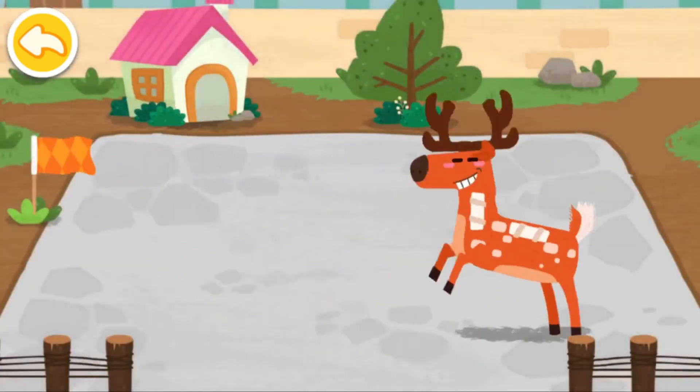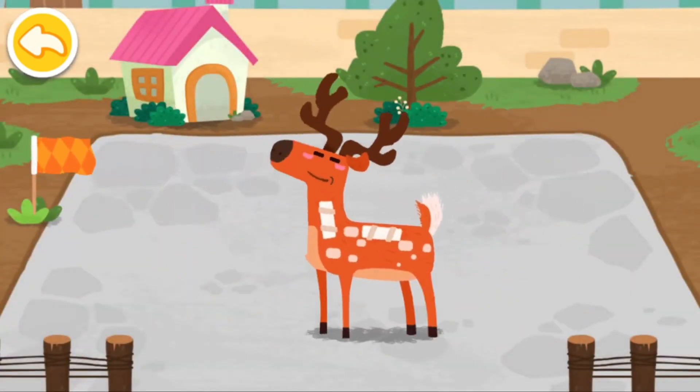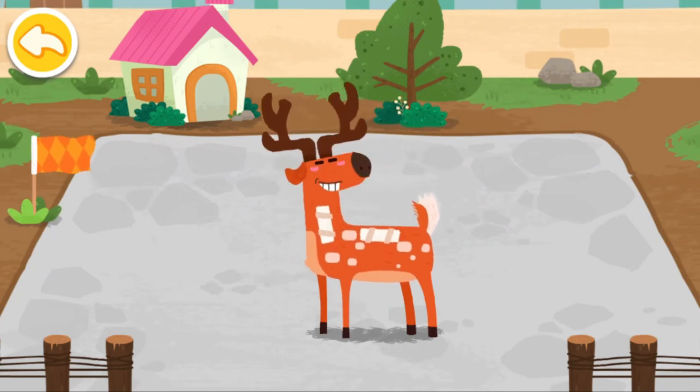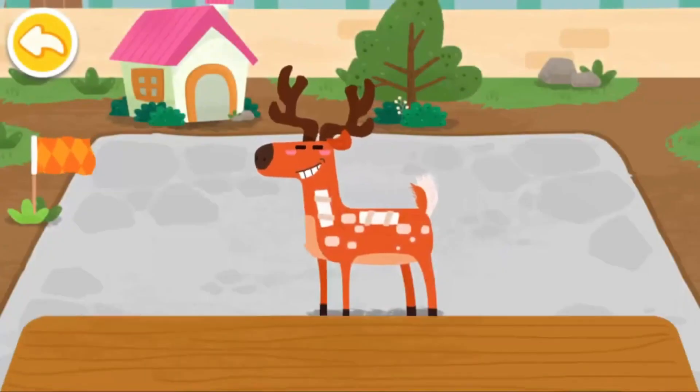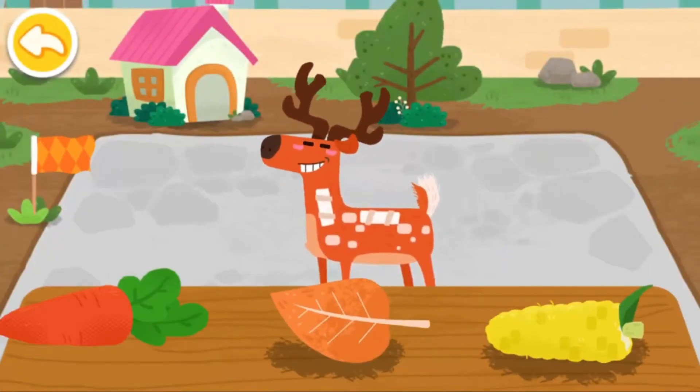Look! The sika deer can run again. The sika deer likes to eat carrots.